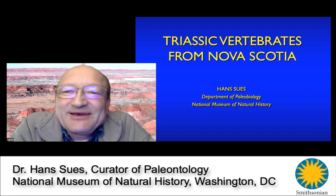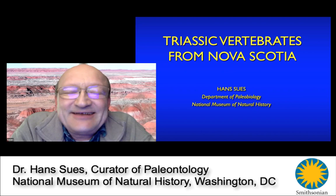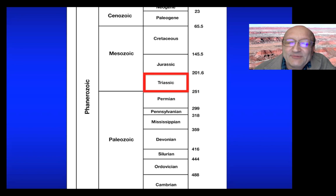Nova Scotia was for much of the time we're interested in right in the center of the supercontinent Pangea, which had formed around 300 million years ago — basically all of our present-day continents were part of one gigantic land mass. The Triassic, based on current radiometric dating — the decay of various radioactive elements — is between about 201 million and 251 million years ago. 251 million years ago marks the break between early life on land and the beginning of modern land ecosystems.